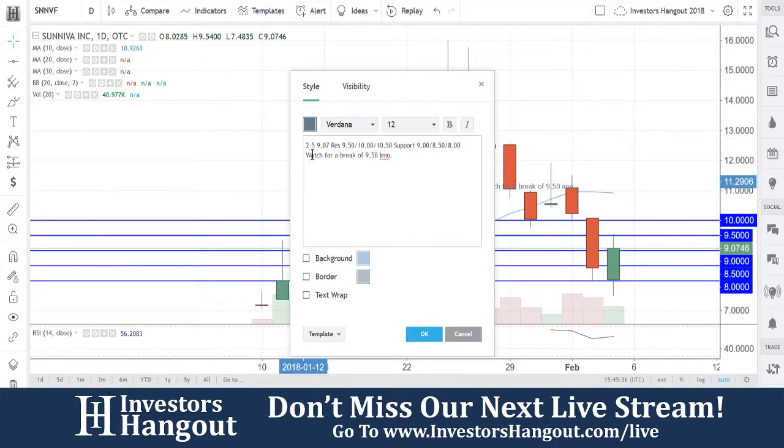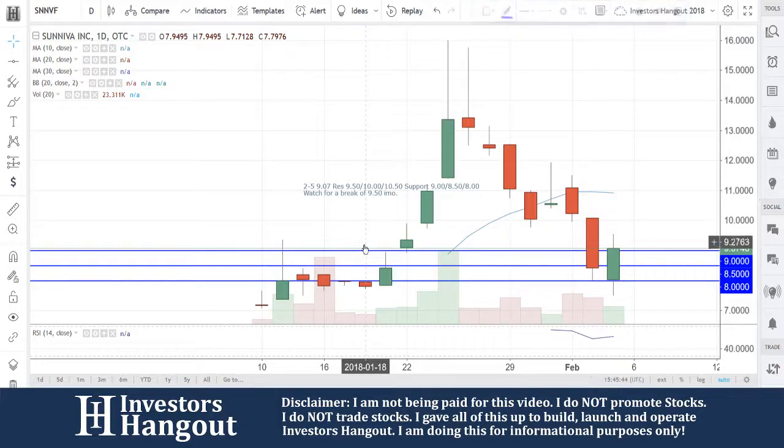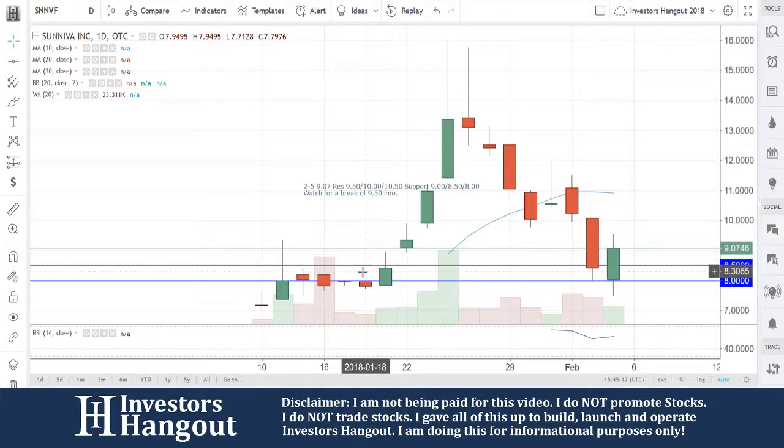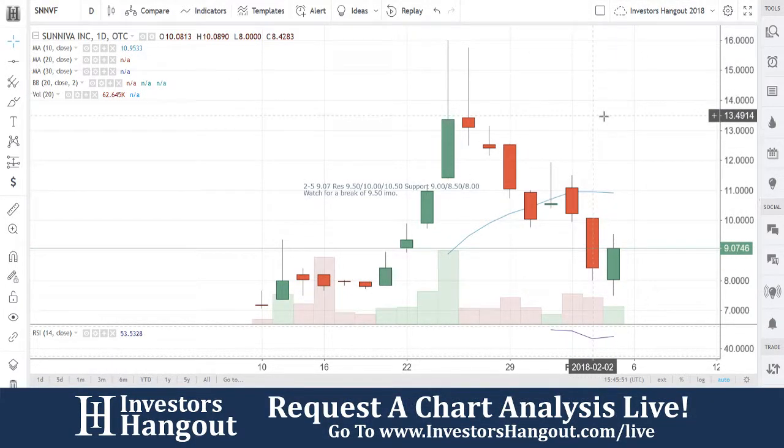We're going to continue watching SNNVF. If you follow the stock, I encourage you to join InvestorsHangout.com — check the link in the description for the SNNVF stock message board. Share your thoughts and opinions with the tens of thousands of other active investors who use InvestorsHangout.com daily.